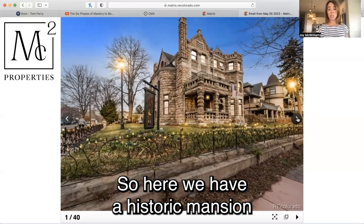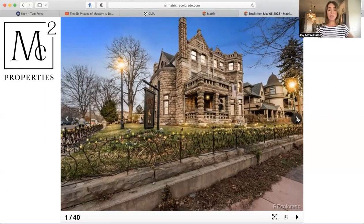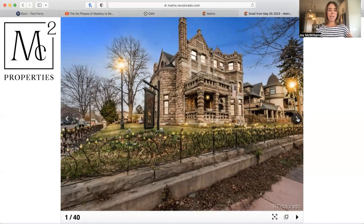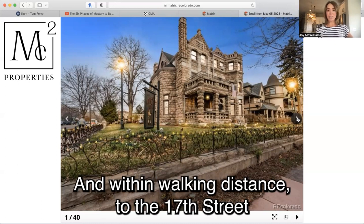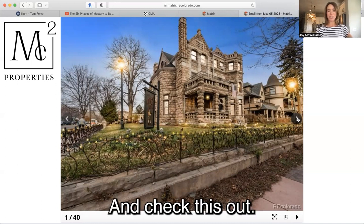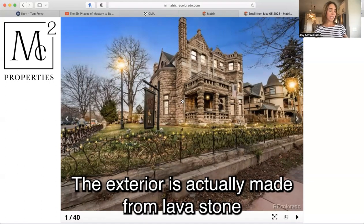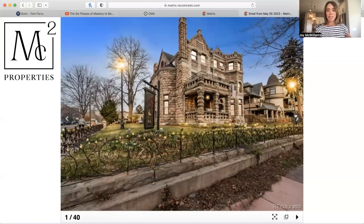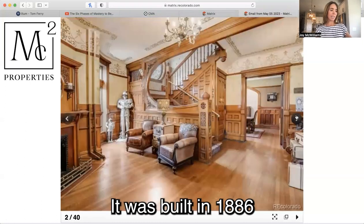Here we have a historic mansion located just blocks from City Park and Cheesman Park and within walking distance to the 17th Street restaurant district as well. Very great location. The exterior is actually made from lava stone that was locally sourced from Castle Rock, Colorado. It was built in 1886.